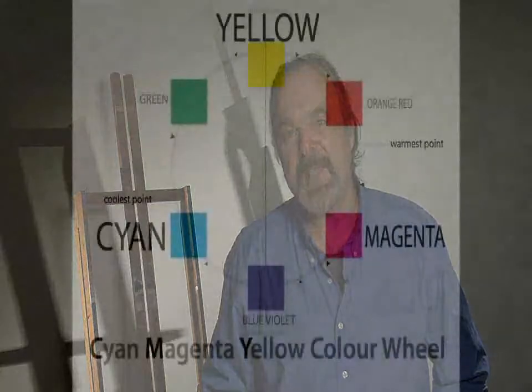Hello, my name is Marcus Bocot. This video is in addition to existing color course material. In this video, we are going to introduce you to a new wheel. This new wheel is called the CMY wheel. CMY stands for cyan, magenta and yellow.